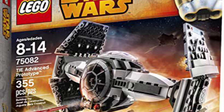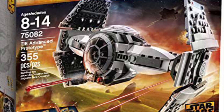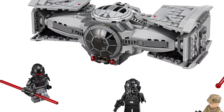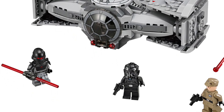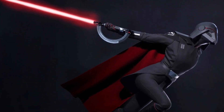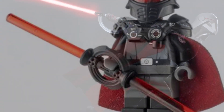Next up here is the TIE Advanced Prototype, or the Inquisitor's TIE Fighter. If you didn't know, the main Inquisitor in the story — the Second Sister, or Trilla Siduri — used a TIE Fighter to get around. It is very similar to the one that LEGO has made previously for Star Wars Rebels. The minifigures would definitely include Trilla herself — she's a really cool minifigure, and I can't wait to see what they do with her helmet piece, because it's an interesting design.